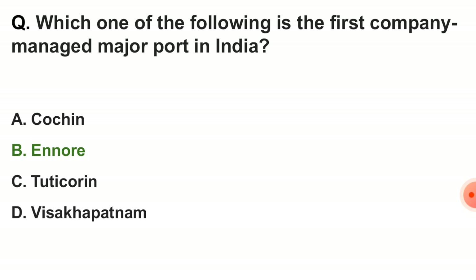Next question: which one of the following is the first company-managed major port in India? The correct answer is Ennore.